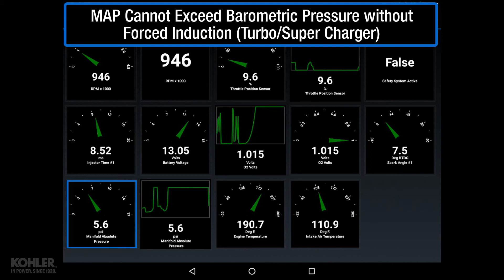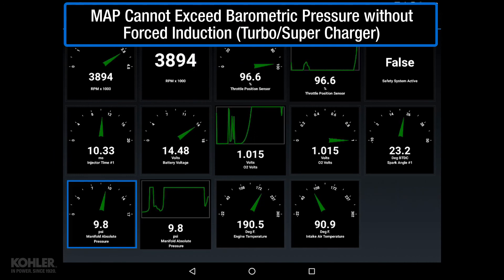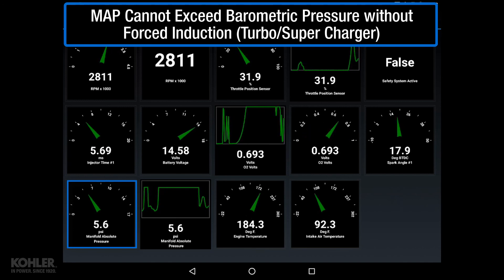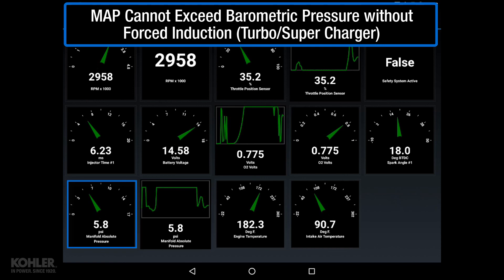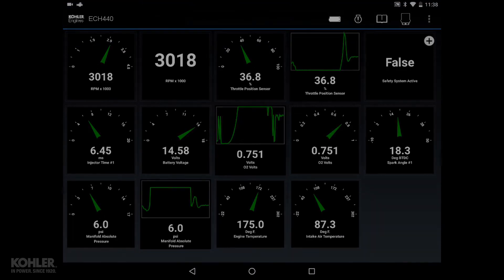MAP pressure shouldn't exceed barometric pressure on a running engine either, because there is no turbocharger to increase pressure in the intake manifold. Meaning if at sea level and 14.7 PSIA was displayed with the key on and engine off, I shouldn't see more than 14.7 PSIA while the engine is running.